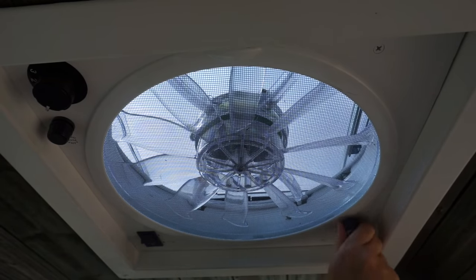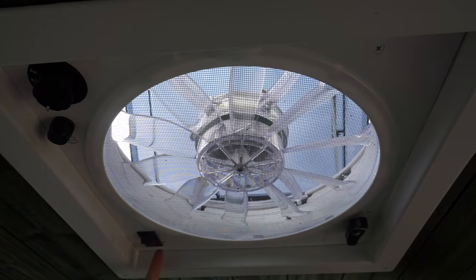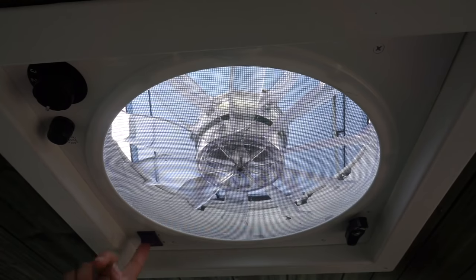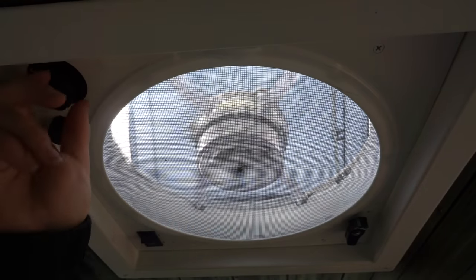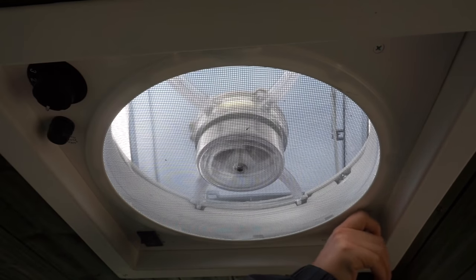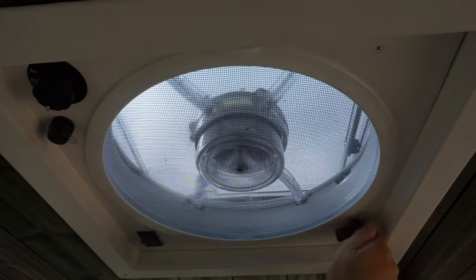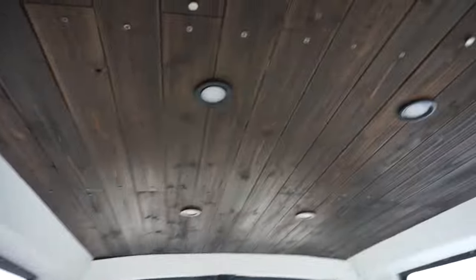Here's an inside look at my Fantastic Fan. It has a little knob that opens it, and then you can blow the air out or flip it to blow air in. There's a knob that controls three speeds, and when you're done you just close it up — it's very smooth. I also have six LED lights in my ceiling with a switch, and I have little hooks in every corner of my van, which I'll explain later.